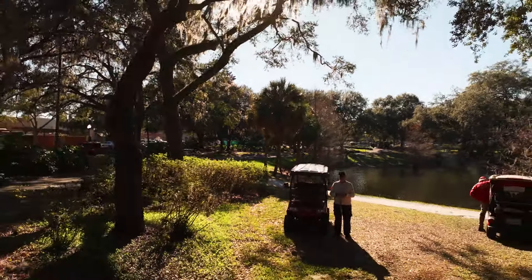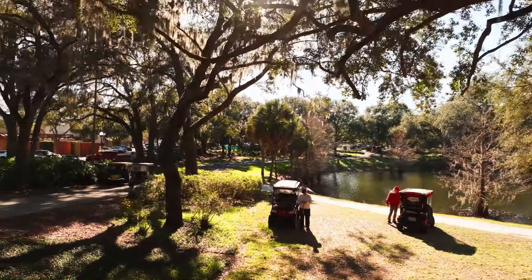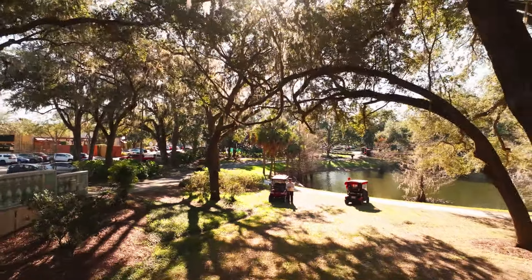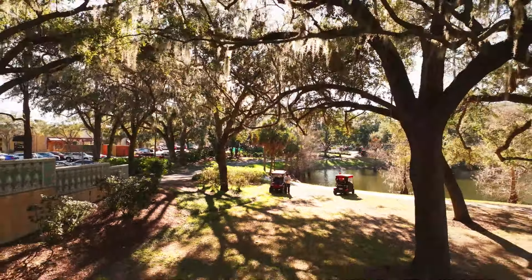Hello, this is Doug with D&D Aerial Photography. Please don't notice the smoke where the golf cart's in this scene. Today I'm going to show you the top three iconic bridges of the villages.